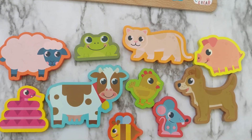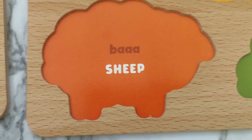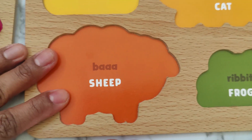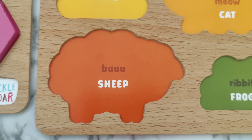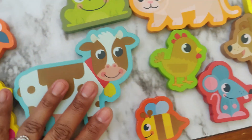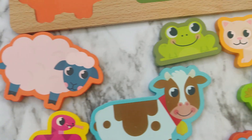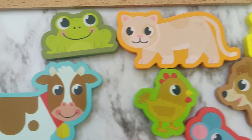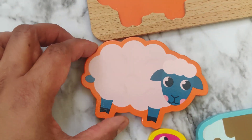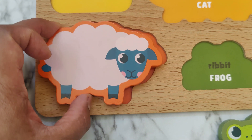Now let's learn all about animals. Let's find the sheep. The sheep says baa. Which one is the sheep? Which one of these animals is the sheep? Can you find the sheep? There it is. The sheep goes baa.